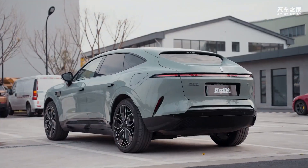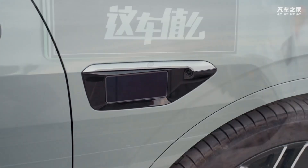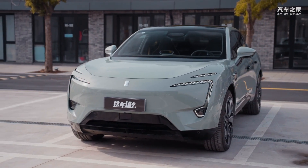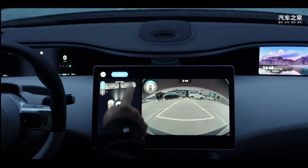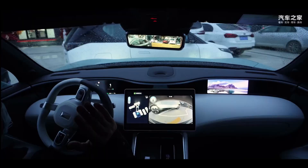In terms of battery life, the Avatar 11 is equipped with a CATL ternary lithium battery pack, and under CLTC comprehensive working conditions, has a battery life of 680 km and 555 km respectively.